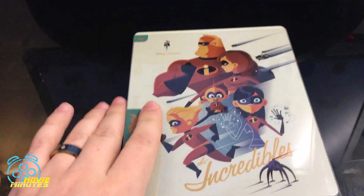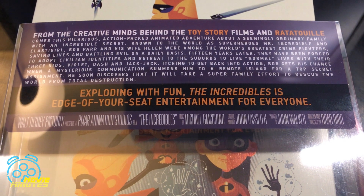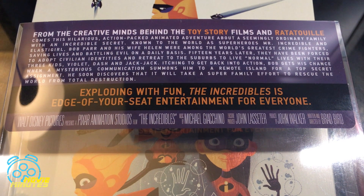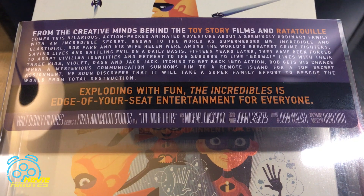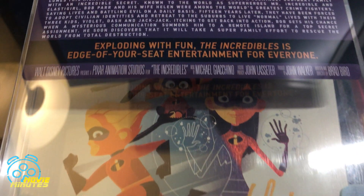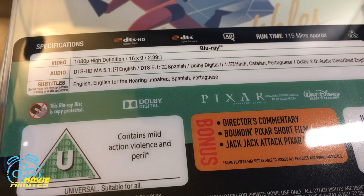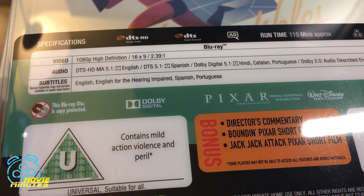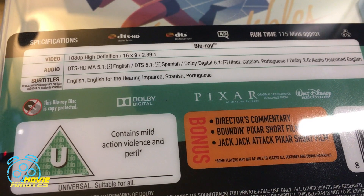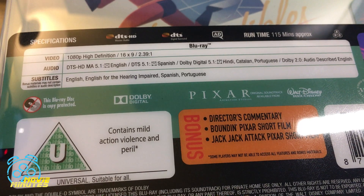You have the Mondo logo on the side. Taking off the slip, this is the back of the slip: 'From the creative minds behind Toy Story and Ratatouille and many other great films, exploding with fun, The Incredibles is edge-of-your-seat entertainment for everyone.' Down at the bottom you have your specs: 1080p high-def, 16x9, 5.1 surround sound, subtitles in English, English for the hearing impaired, Spanish, and Portuguese.